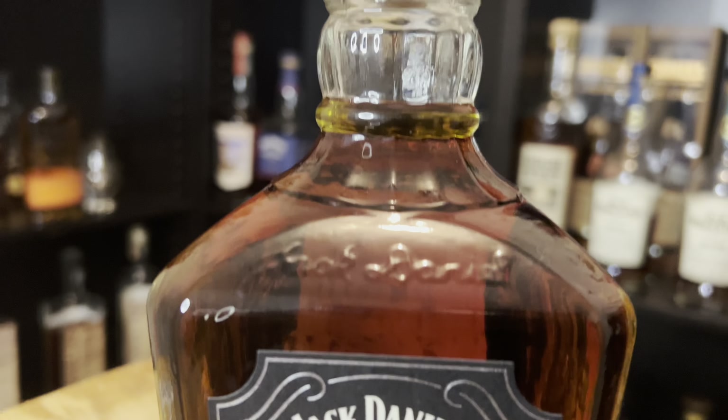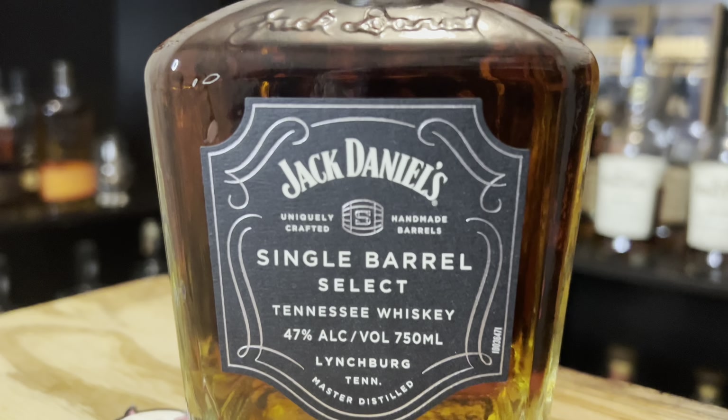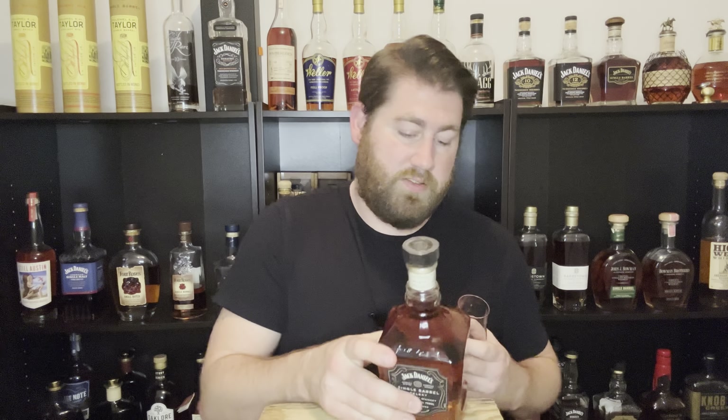This one was bottled on December 28th, 2023. Same proof as that one — comes in at 47% alcohol. I should have done the math to see what that is in proof, but I'm really bad at math. 94 proof, I think. This isn't a bit — I'm that bad at math.